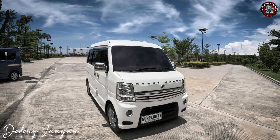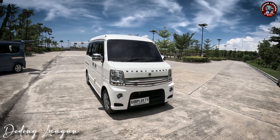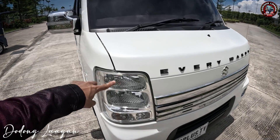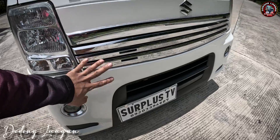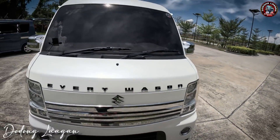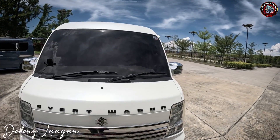Tapusin natin yung video para malaman natin kung magkano ang presyo sa ganitong setup. Check na natin — yung unit natin mga kol is 3-layer headlights. Ito yung ating high beam, low beam, then park light, then yung ating signal light at fog lamp.